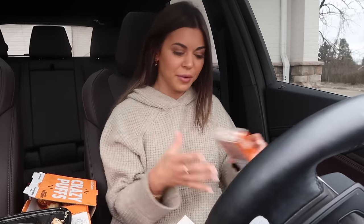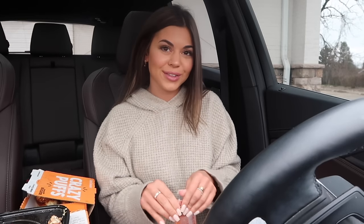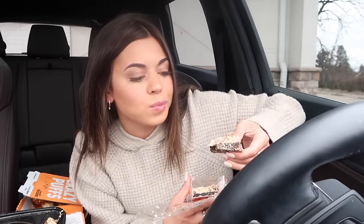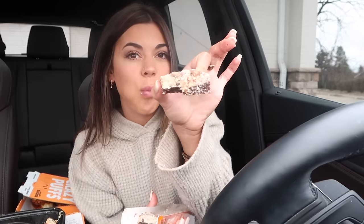My camera's running out of storage and keeps stopping. Let's try this little dessert bar. Wow, now that is good! Cookie dough on top of a brownie.